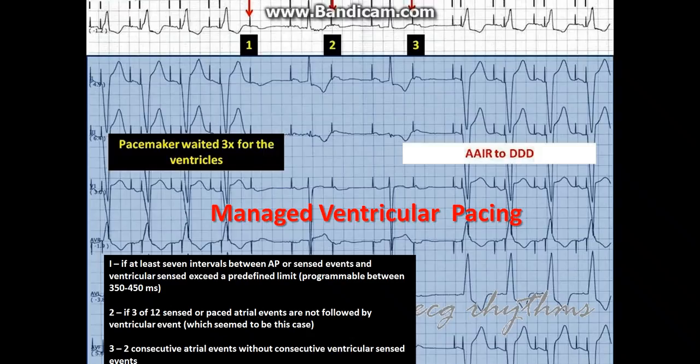It is in AAI safe arm mode. AAI safe arm mode operates in AAIR and switches to DDR mode or DDDR mode when certain criteria are met.